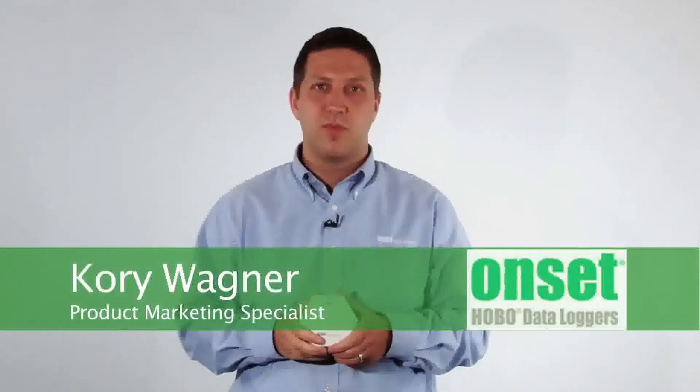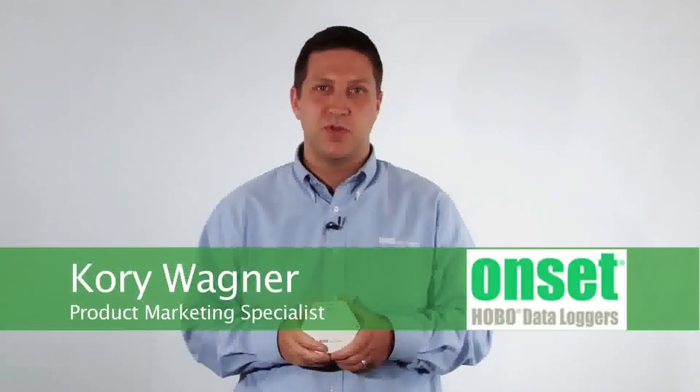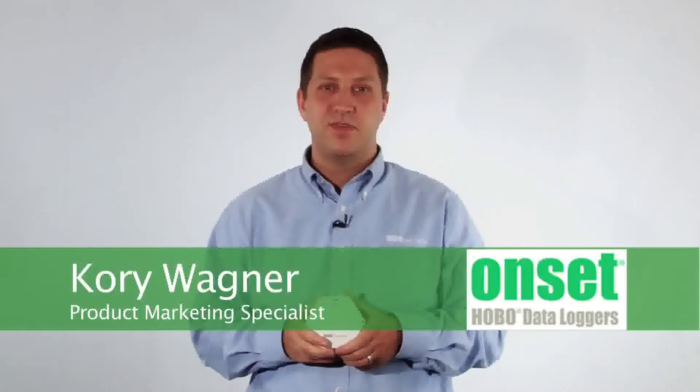Hello, my name is Corey Wagner, and I'm a product marketing specialist here at Onset Computer Corporation. I wanted to take a few seconds to show off our wireless data logger product line, the Hobo ZW series.